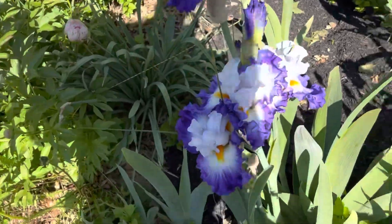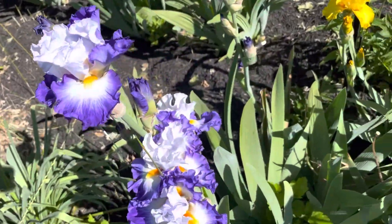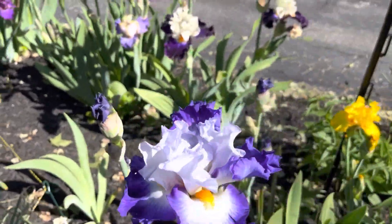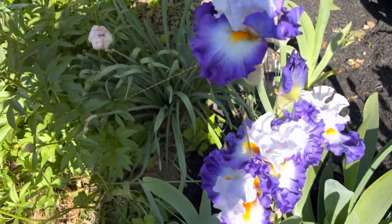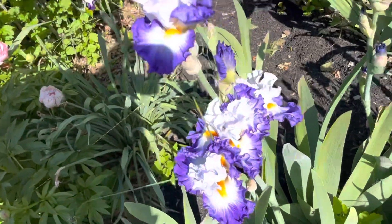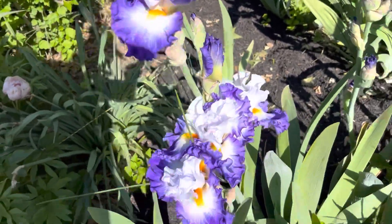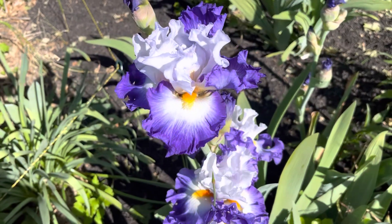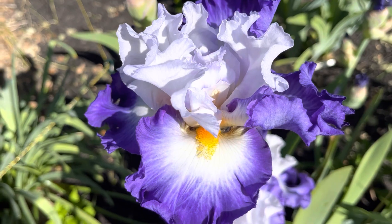Here's the one that I want to try and figure out what the name is. The tag's buried under the mulch, so bear with it. This is Hard to Resist. Let me try not to block the flowers. Here we go — Hard to Resist. It's very pretty.